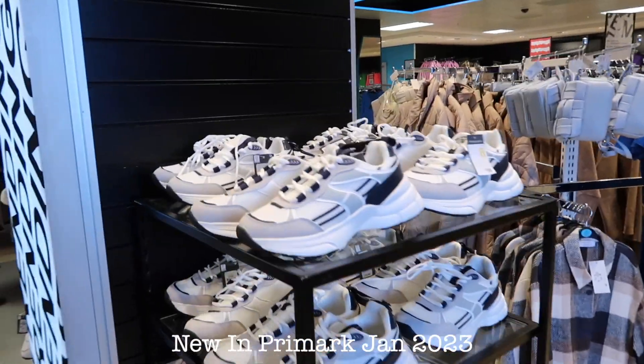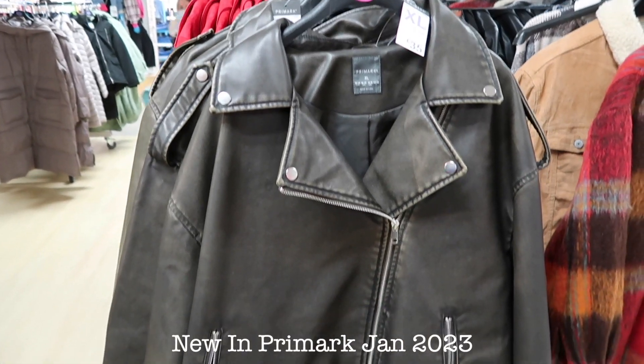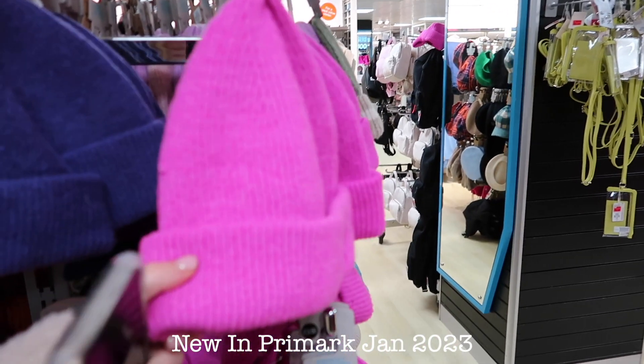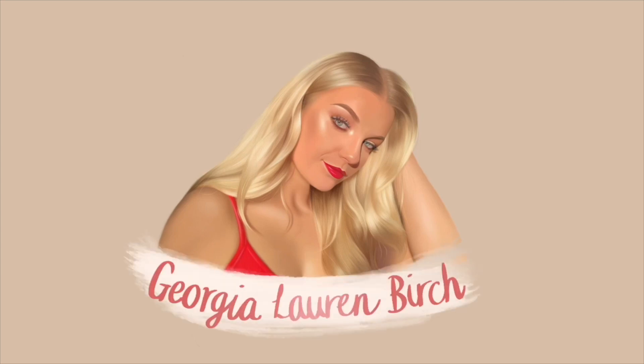We've got all the new in stuff. First of all, we've seen these trainers which I think are really cool. They've also got this which is a dupe for the Molly Mae jacket. Love this one - I like just the bright pink. The gym sets are absolutely gorgeous as well.